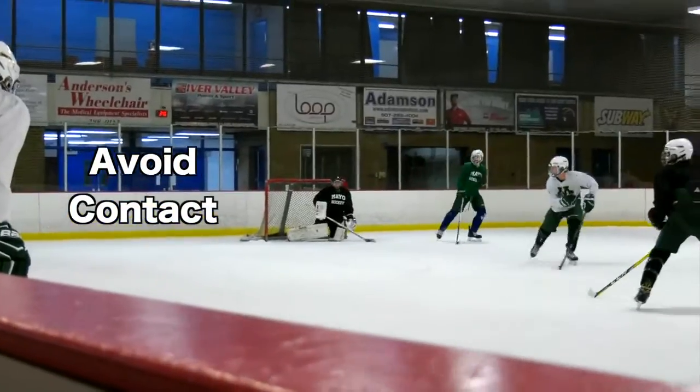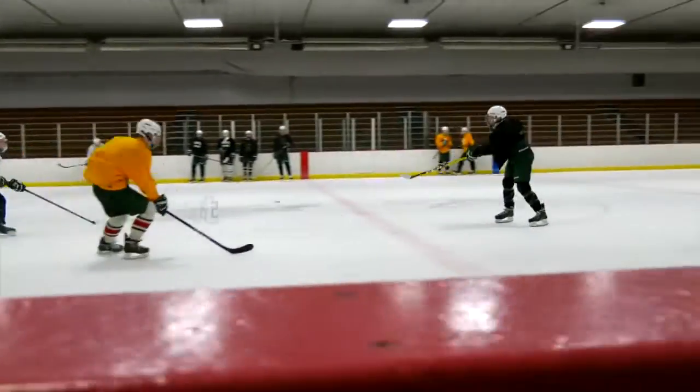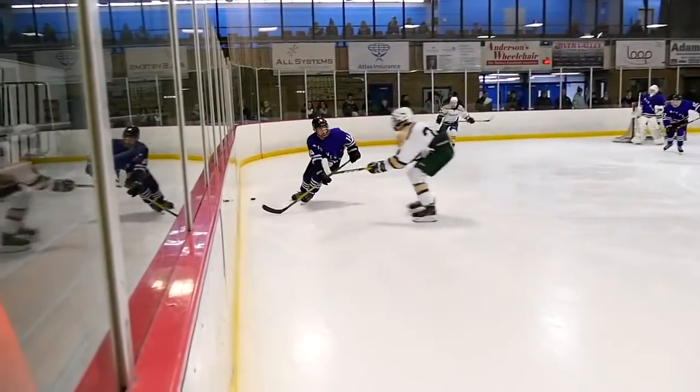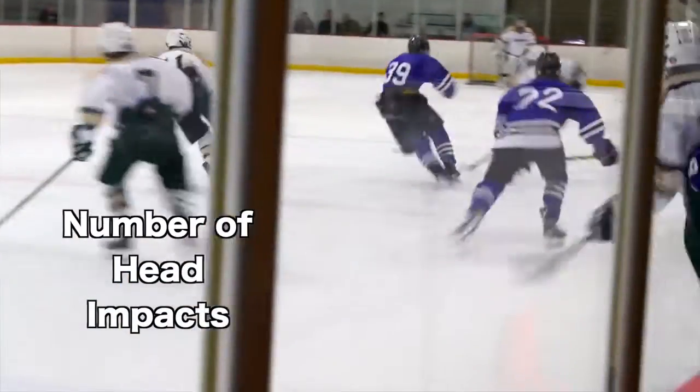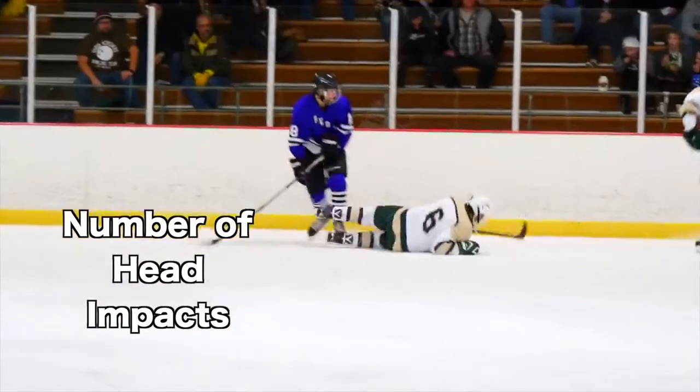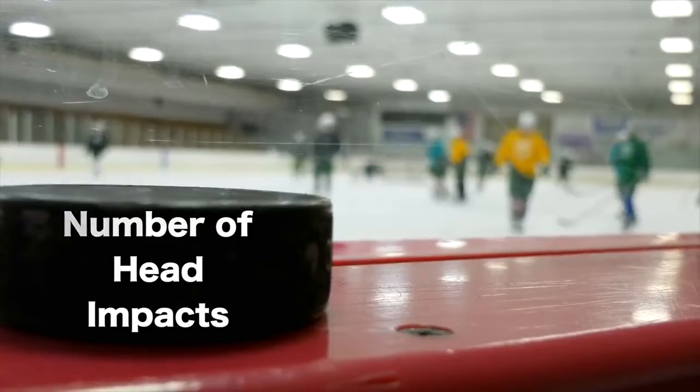Mayo Clinic Sports Medicine has a concussion research program, and we approach concussion prevention on a multifactorial basis, and part of it involves cognitive training like IntelliGym. What we've really learned in the last few years is it might not actually be the concussions — it might just be simply the number of head impacts taken over the course of your career that perhaps predispose us to these long-term, later-life problems.